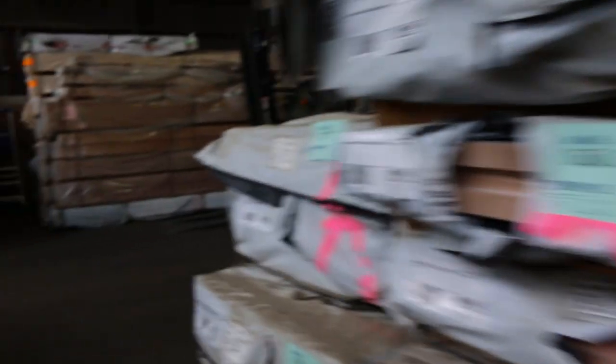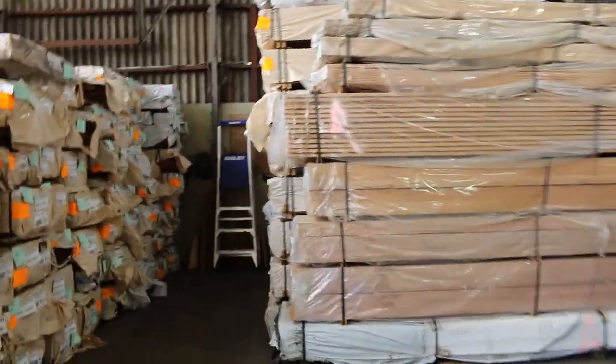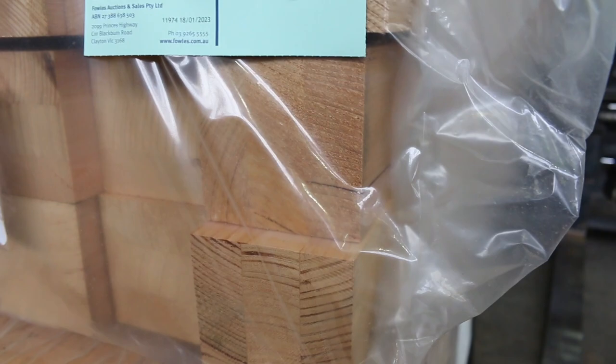Down the road there's a heap of packs of timber flooring and decking. More of the Vic Ash. Have a look at those long length 90 by 90 posts there — lot numbers 409, 410 and 411. Three nice big packs of the 90 by 90s. And lot 408 above that is a pack of American oak, 136 by 33 door jam or door frame material.